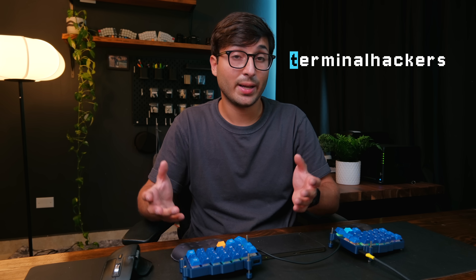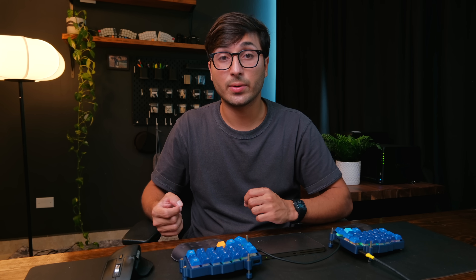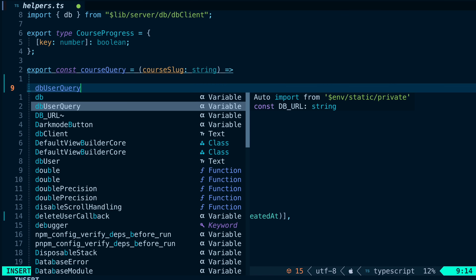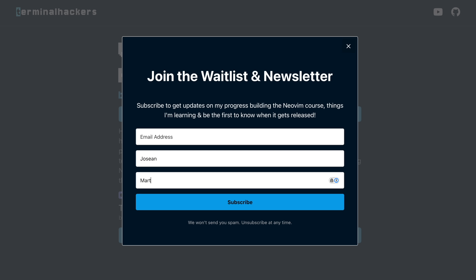I also want to let you know that I'm currently working on a course platform I'm building from scratch called Terminal Hackers. The plan is to build a place for people who like to hack, code, and build on the terminal. I wanted a place to dive deeper into the topics I cover on this channel, make it easy to track your progress, and keep everything up to date. The first course will be a complete beginner's guide on how to set up NeoVim from scratch so you can learn how to build your own custom, personalized, and fully-featured IDE. If you want to stay up to date, you can sign up for the waitlist and newsletter linked in the description.